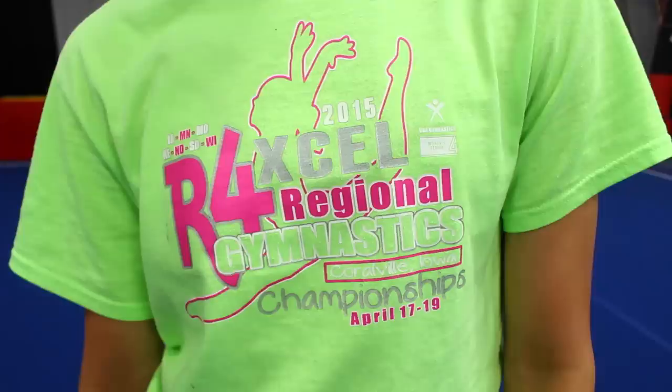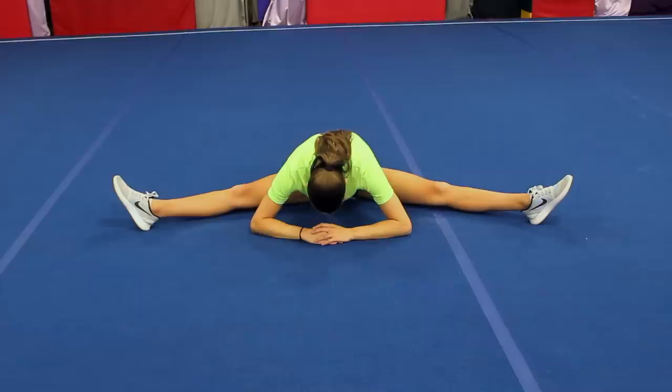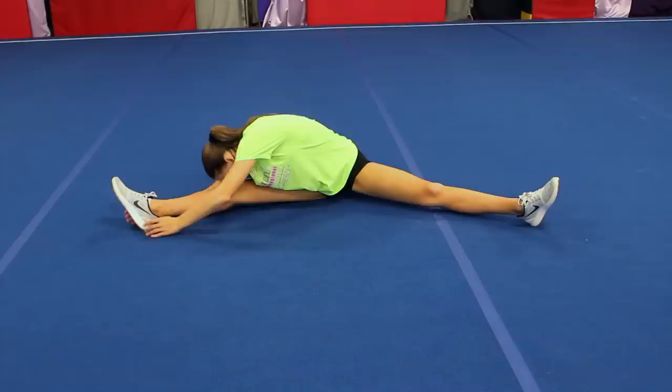Up next we have the gymnast turned cheerleader. In most high schools, gymnastics is no longer a sport, so most gymnasts are like, hmm, what sport can I do in high school? Cheerleading. Because cheerleading has tumbling, gymnastics has tumbling, and in our minds we're like, close enough — we'll just try out for that.